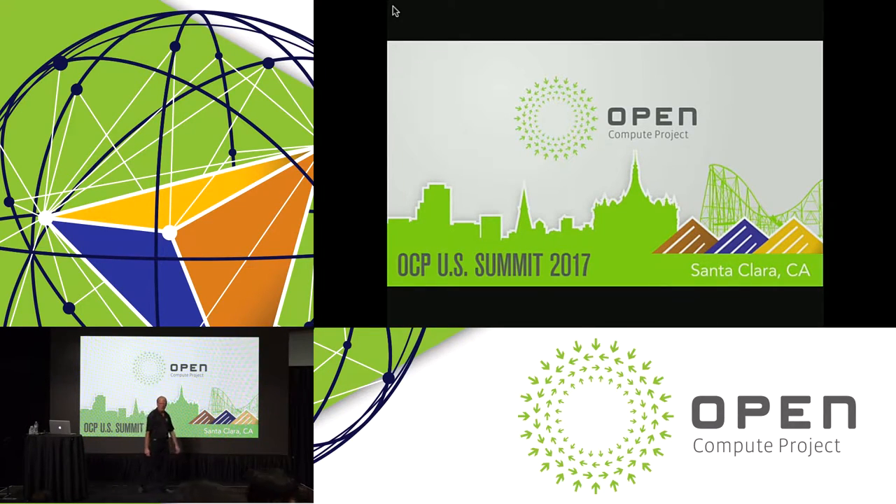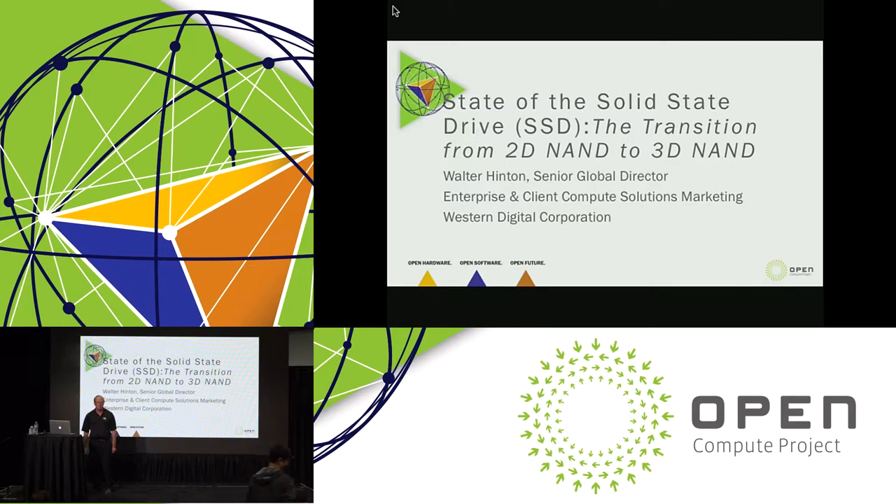Good morning, everybody. Please have a seat and make yourselves comfortable. We're going to have a little fun today. We're going to talk about the transition from 2D to 3D NAND. My name is Walter Hinton. I have one of the greatest jobs in the world — I get to represent Western Digital's portfolio of device products ranging all the way from the fastest SSDs to the highest capacity HDDs on the planet.